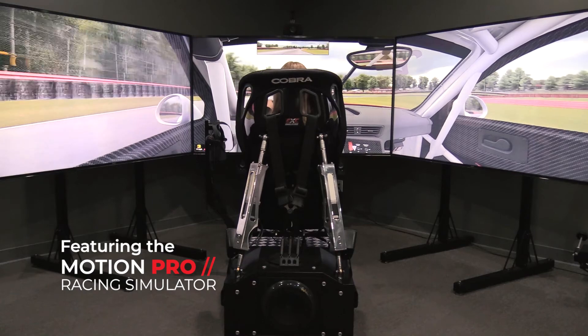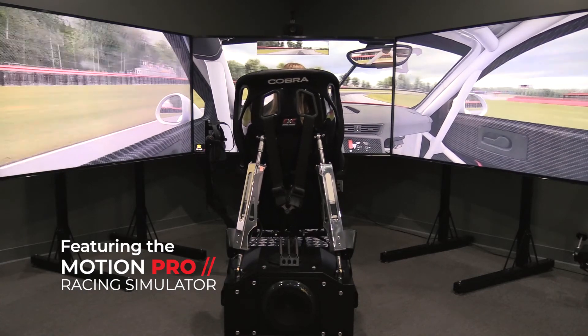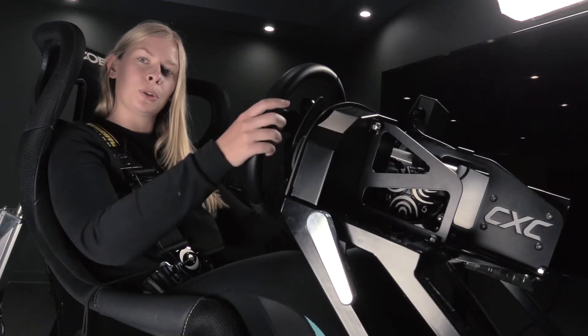I'm here today at CXC Simulations to be practicing with Mid Ohio. We're using the Motion Pro 2 and that's what I'm going to be showing you right now.